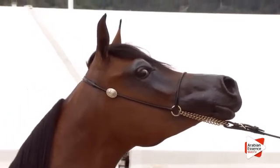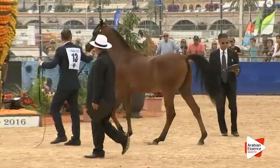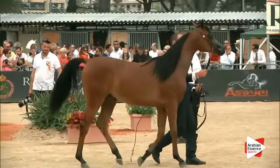For legs: 16.5, 16, 15.5, 16.5 and 16. And for movement: 20, 19.5, 20, 19.5 and 20.